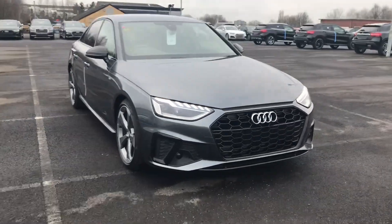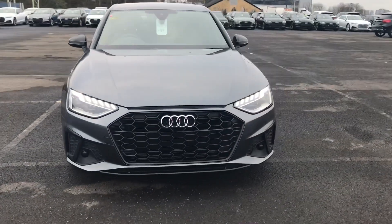Hi and welcome to Blackburn Audi. My name is Fiona and I'm going to give you a quick tour of this brand new Audi A4 Black Edition.